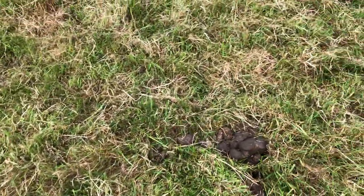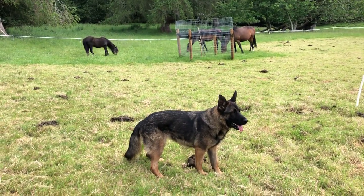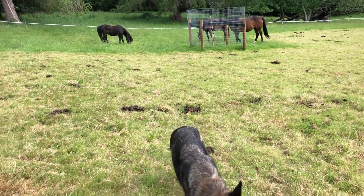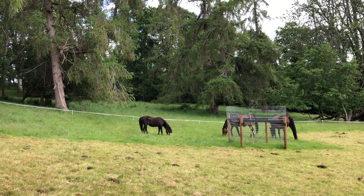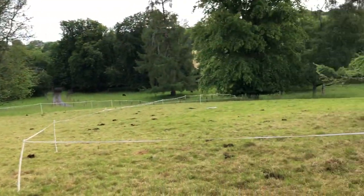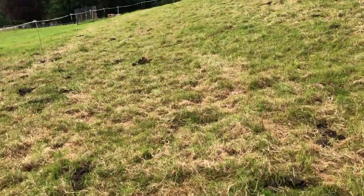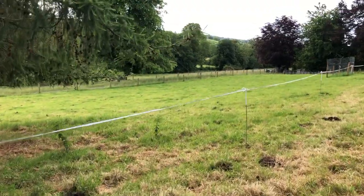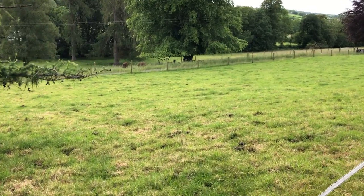The dung beetles will attack the dung, and that's how it's possible to regeneratively graze horses. This field has not had any fertilizer — not even farmyard manure — in gosh, it could be seven or eight years now. So it's a really good grazing platform for the horses. And then the sheep will follow when this all grows back. You can see over here what the horses have grazed down is growing back — you can see the fresh growth, which is perfect.